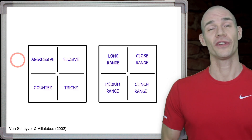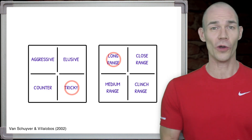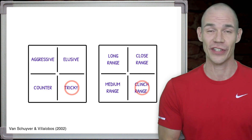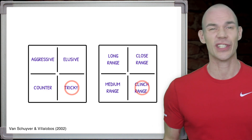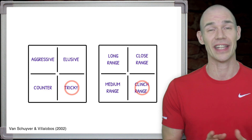The combination of aggressive, elusive, counter or tricky fighting mode, along with long, medium, close or clinch range fighting, will describe every style of fighter that you'll ever encounter and the strategy that they're currently using. Now let's take a moment to cross-reference this more complete model with the typical, traditional Muay Thai fighting styles.